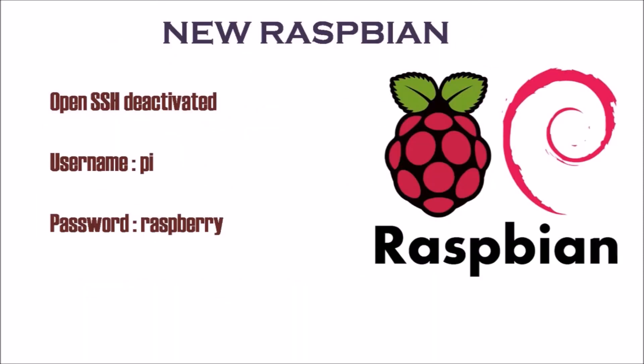On the new Raspbian OS, SSH is deactivated by default, but the first thing most users will do is activate it.